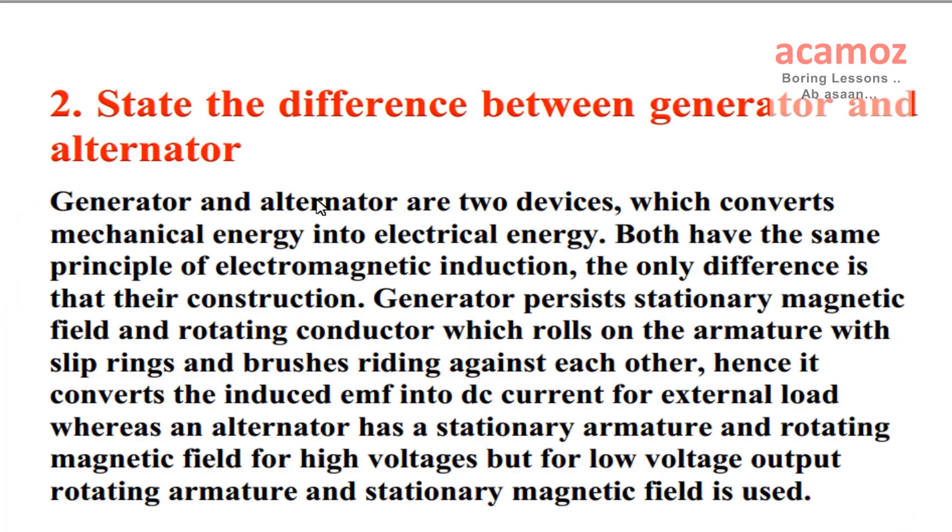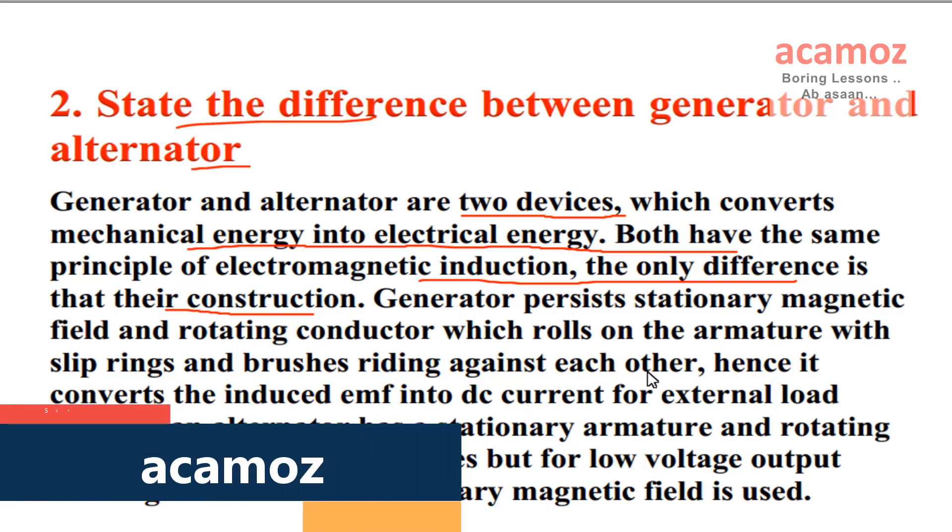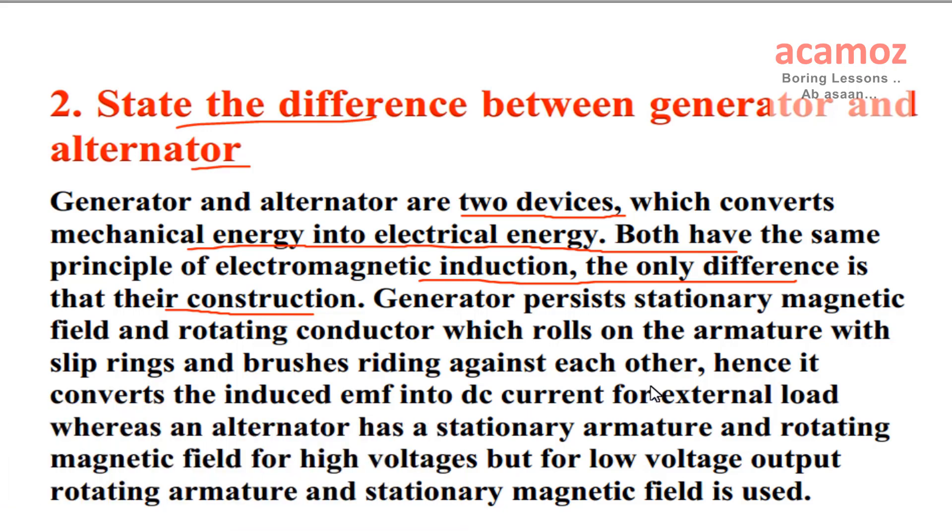To state the difference between generator and alternator: Generator and alternator are two devices which convert mechanical energy into electrical energy. Both have the same principle of electromagnetic induction. The only difference is in their construction. A generator has a stationary magnetic field and rotating conductor which rolls on the armature with slip rings and brushes riding against each other, hence it converts the induced EMF into DC current for external load.